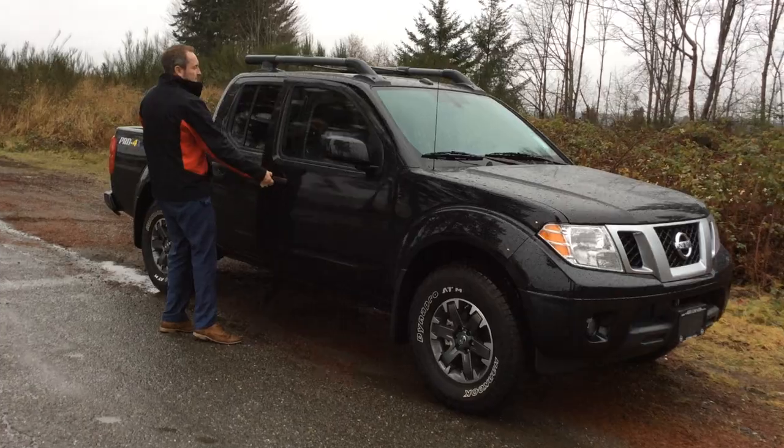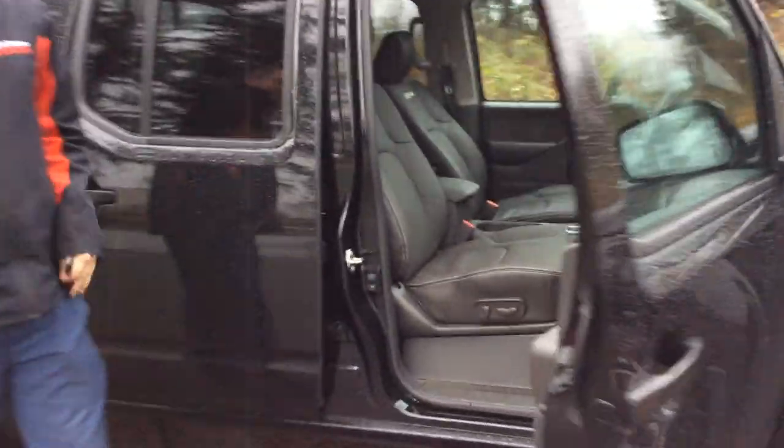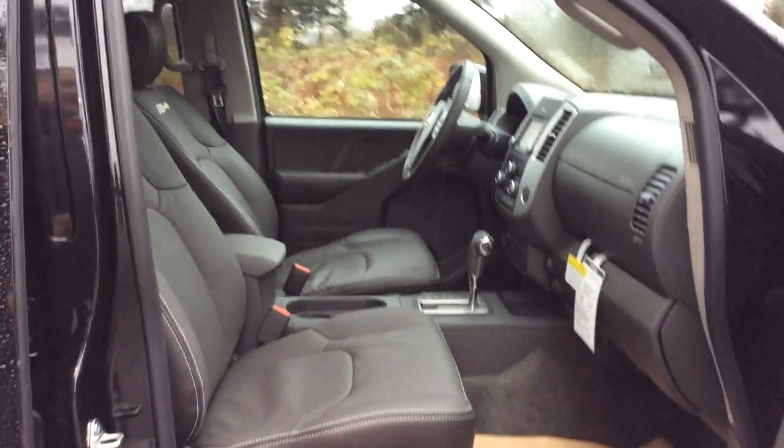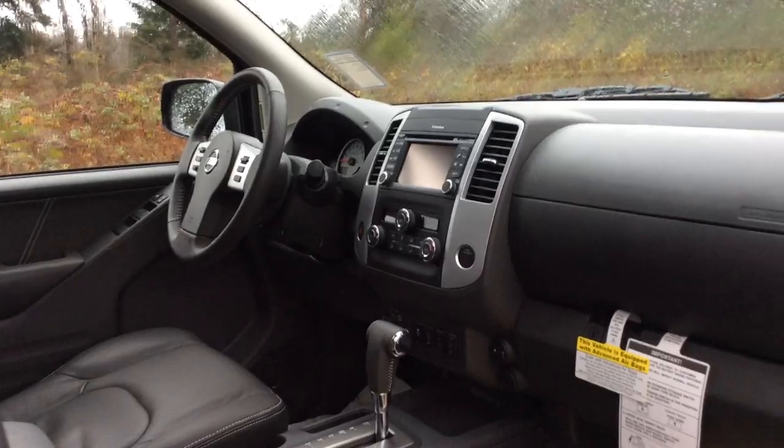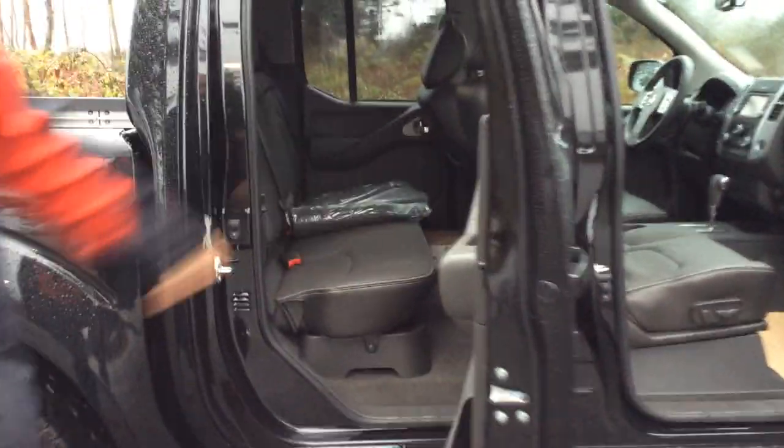Inside is really well put together. You get leather, power seats on both sides, a backup camera, heated seats on both sides, a sunroof, navigation as well, and loads of room for you and for friends and family.